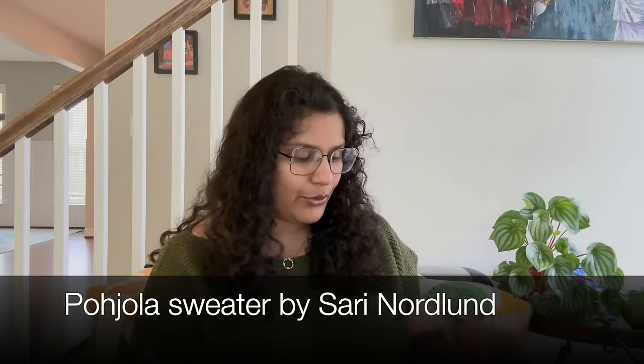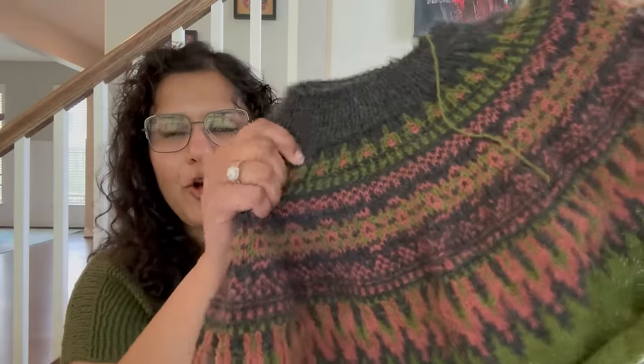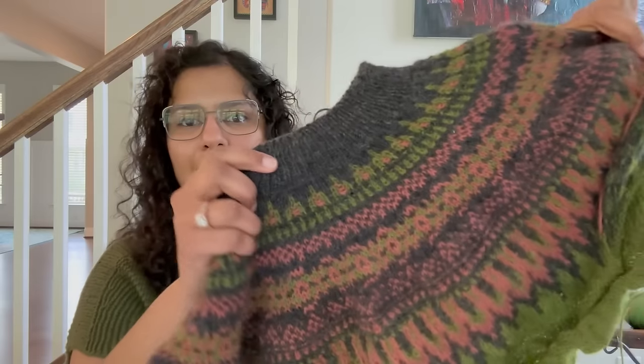My next WIP is the Pohyola sweater — a design by Sari Nodlund again. My friend Casey of the Young Folk Knits podcast is holding a Pohyola KAL along with Sari. For some reason I've suddenly found myself working on two different sweaters that both have three-color, three-stranded colorwork. I don't know what happened but it seemed to be in the stars for me.